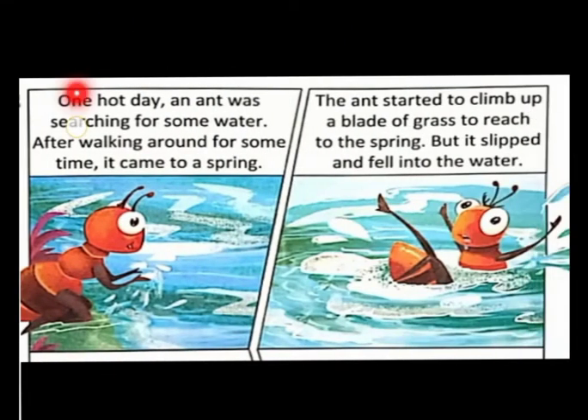One hot day, an ant was searching for some water. These days the days are very hot, and this ant was feeling very hot and very thirsty. After walking and walking for some time, it came to a spring.